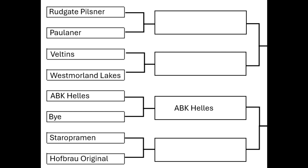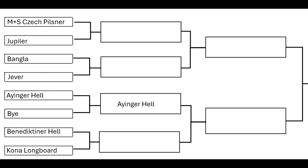Looking at the second half of the table: I was trying to get one from Marks & Spencer's. Our local M&S doesn't have a lot, so the one I could get was the M&S Czech Pilsner. M&S own-brand stuff is obviously brewed by another brewery — unless it's brewed by Budvar or Staropramen, it'll be different from the ones we tried before. We've also got Jupiler Belgian, Bangla, Yeva, Iinga Hell — which has a bye to the next round — Benedictina Hell, which is a new addition, and the Kona Longboard, an interesting-looking one to make sure it's not all just German beers.